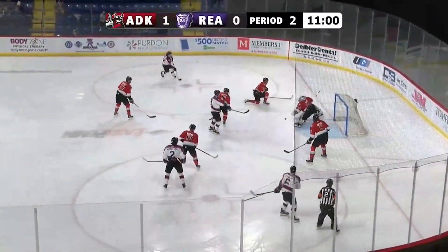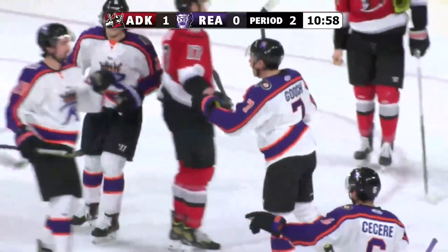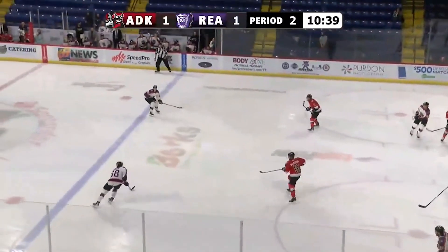With Smith, one-timer shot, glove save, rebound goes free — scores! Trevor Gooch, how hot can you play? He is on fire, wearing number seven — Trevor Gooch, and that's at home with the backhand.